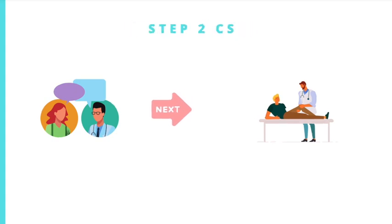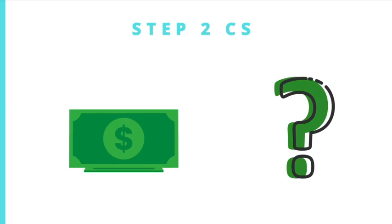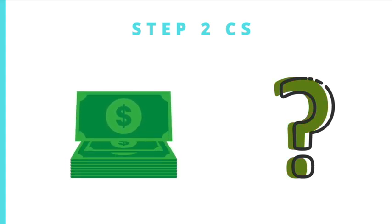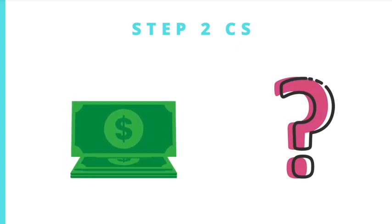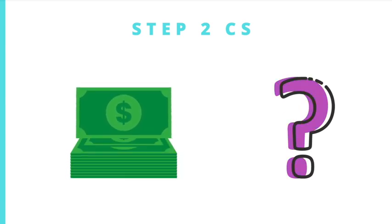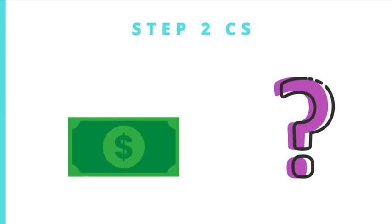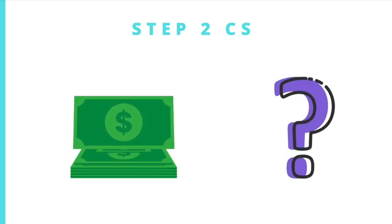I still have more questions, though — how much would this cost, is this an exam that can only be done in the U.S. or could IMGs do it in their home country if a Prometric site is available there, and how exactly this would be scored.